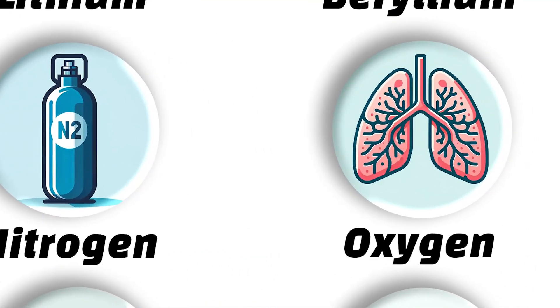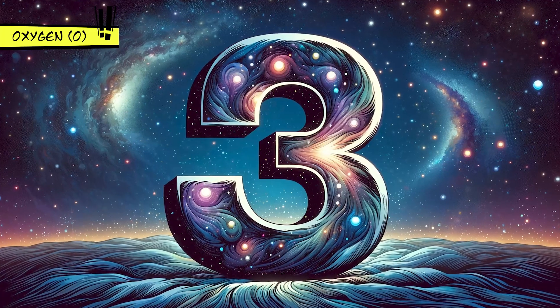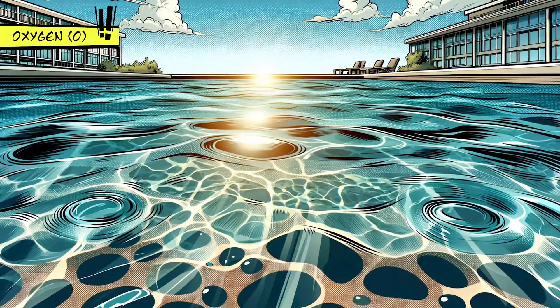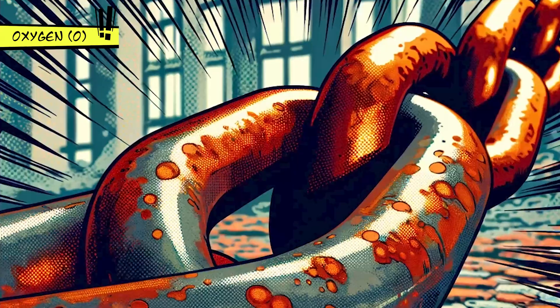Oxygen is what keeps us breathing and is the third most common element in the universe. It's used in hospitals, for welding, and in cleaning up water. Oxygen's also a bit of a troublemaker, involved in rusting and burning.